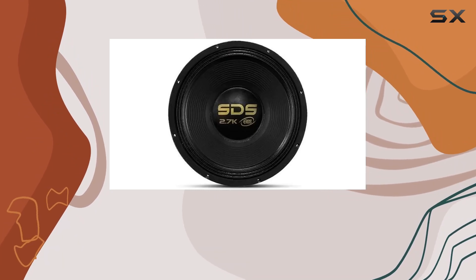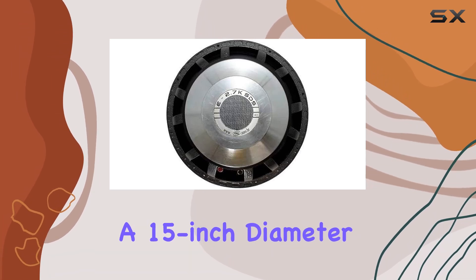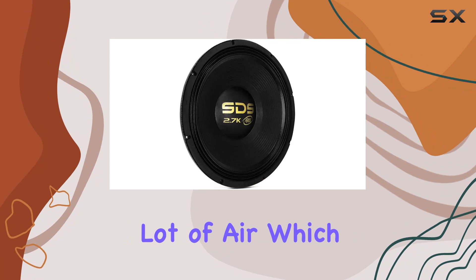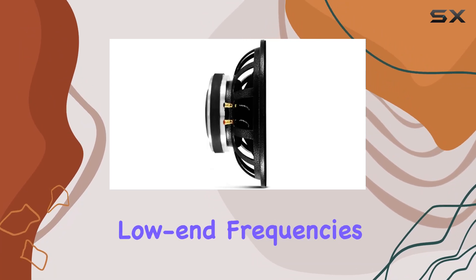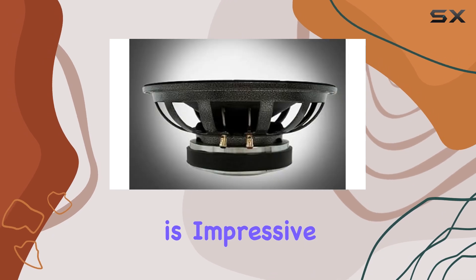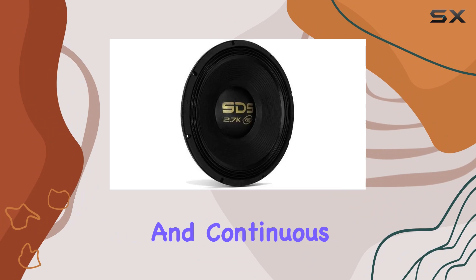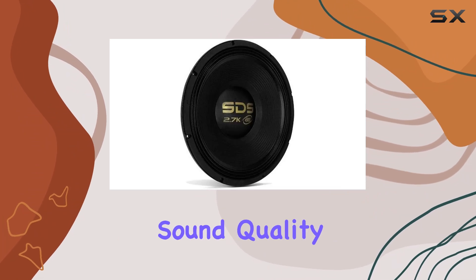Starting with the design, the Aero C15 SDS 2.7K features a 15-inch diameter that is capable of moving a lot of air, which is crucial for producing those low-end frequencies that can be felt as much as heard. The build quality is impressive, with a sturdy frame and components designed to withstand high volumes and continuous use without compromising sound quality.